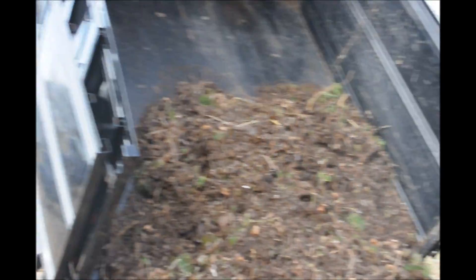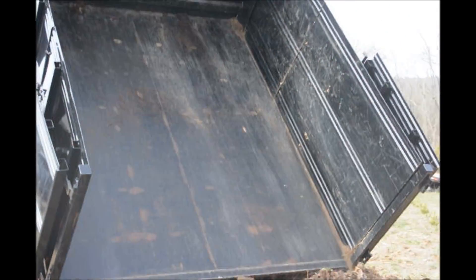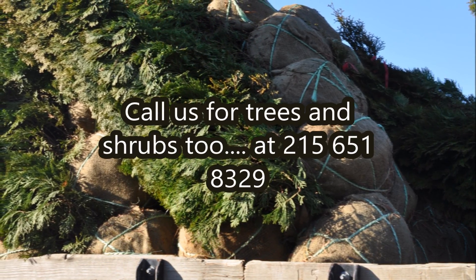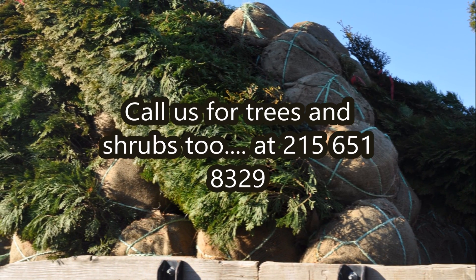So if you have any materials like compost, mulch, or extra dirt that you don't need, consider us at Highland Hill Farm. Give us a call at 215-651-8329. We're located in Bucks County, PA near Doylestown.